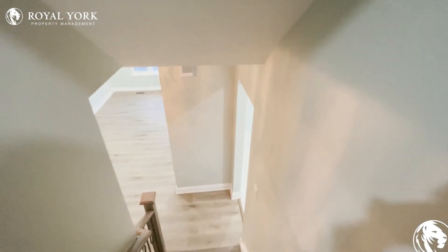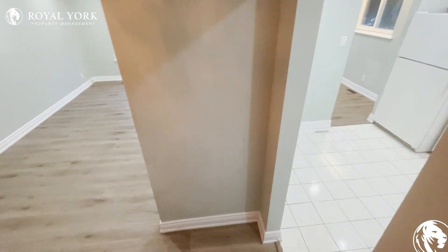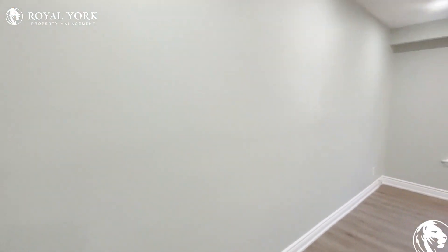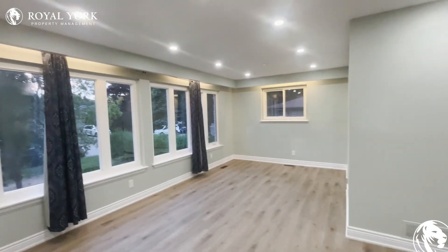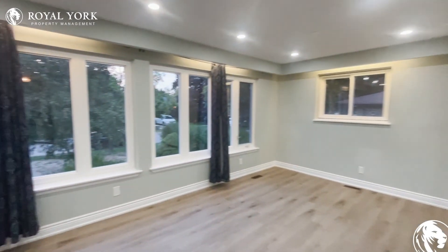So this was the quick tour of 30 Trotters Lane in Brampton, Ontario. Thank you for joining me — I hope you guys enjoyed it. If you'd like to come see this unit in person, please feel free to reach out to us and we will get you booked in here as soon as we can. Thank you guys, enjoy!